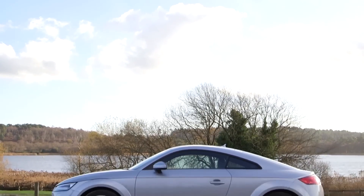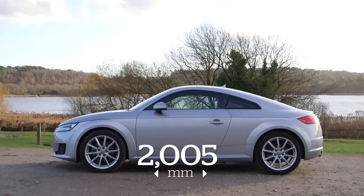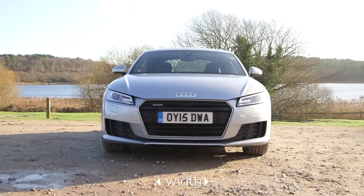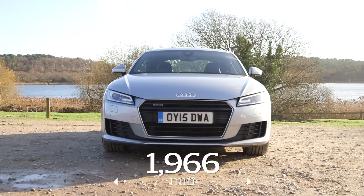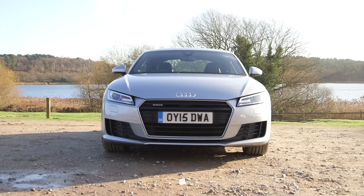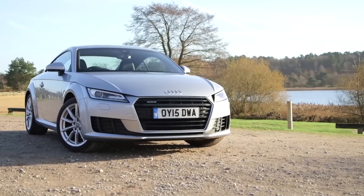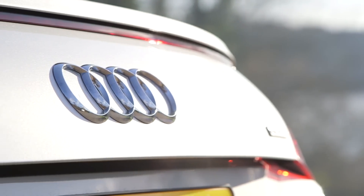It wasn't sparkling to drive though, but subsequent versions, particularly this third-generation car, have been just as good to drive as they are to behold, so it's no surprise the TT is still so popular. Combining good looks, strong performance and the prestige of the Audi badge, it's one of the pace-setters of this sector.